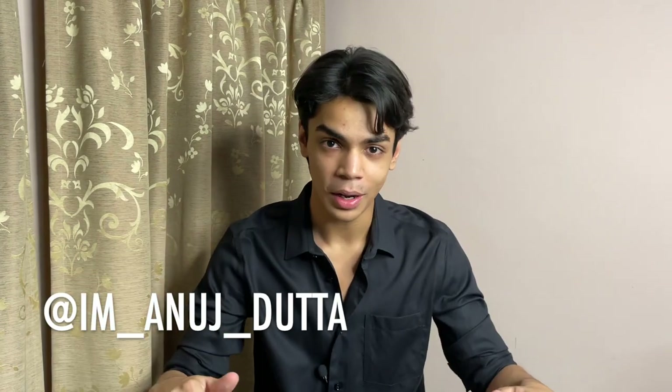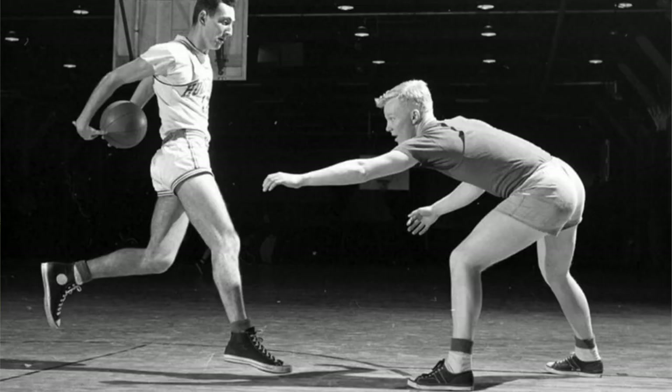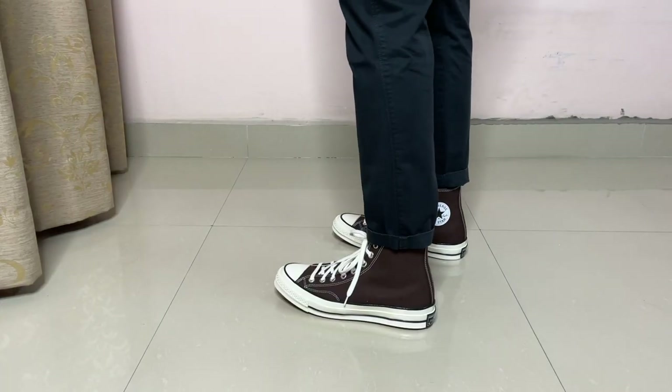My name is Anush Zetta and today we're going to talk about Converse. Converse are a classic — they have been around for over a century. They even became the first official American basketball sneaker and a ton of celebrities have rocked them, for example Sylvester Stallone in Rocky. Today I'm going to show you guys 10 ways to style Converse sneakers.